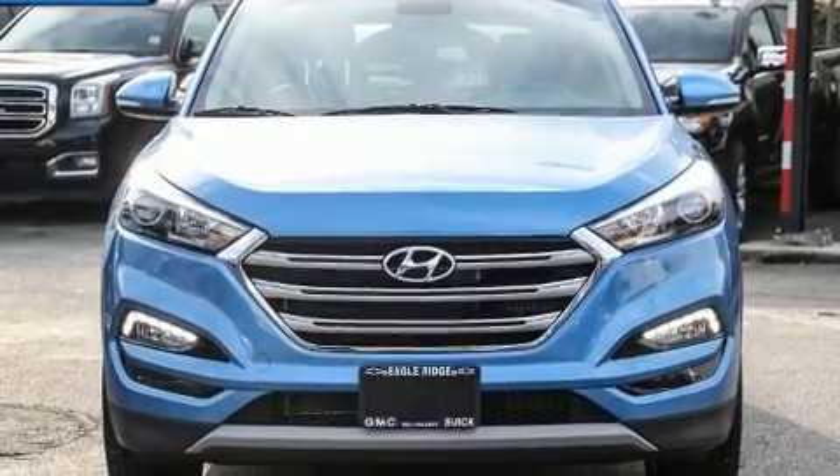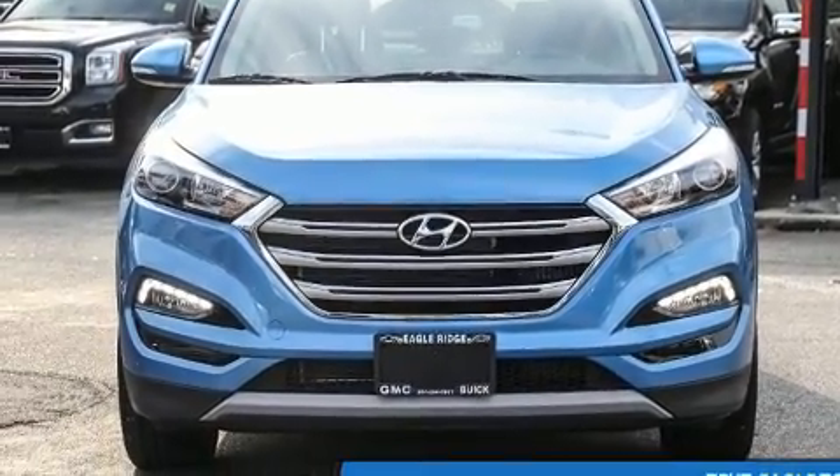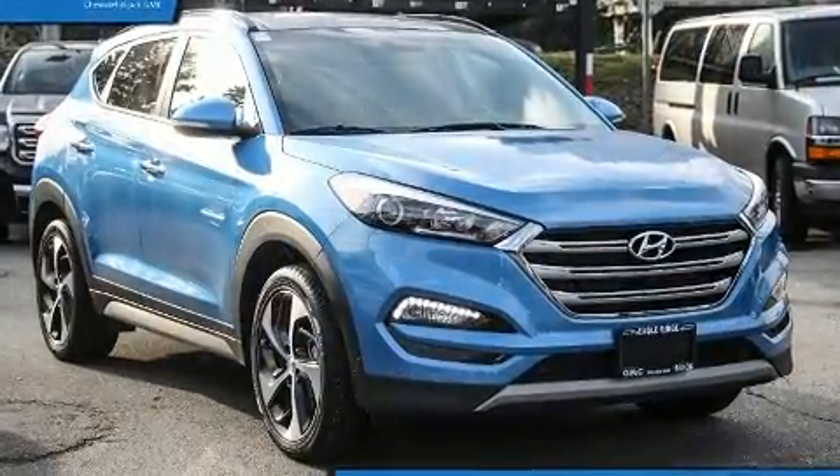Load your family into the 2017 Hyundai Tucson. It features an automatic transmission, all-wheel drive, and an efficient four-cylinder engine.